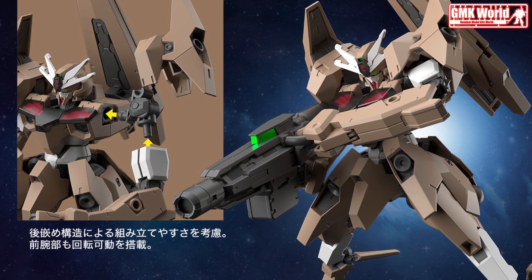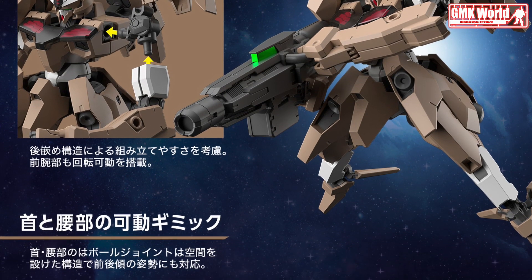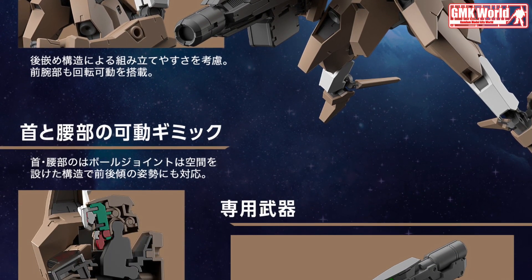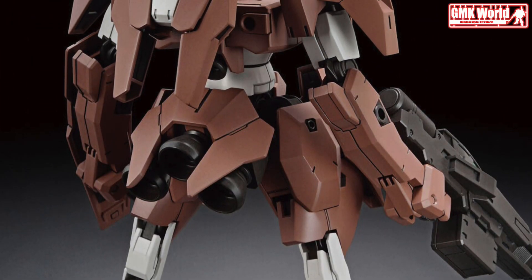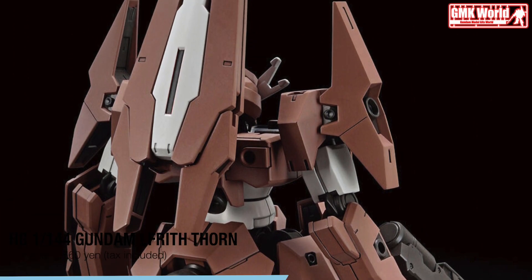The Gundam Lfrith Thorn is also equipped with its exclusive mega-beam type weapon and a shield. Similar to the Ur unit, this mobile suit is equipped with the same backpack unit, but it is installed at the center of its backpack, giving a more balanced look to its aesthetics.